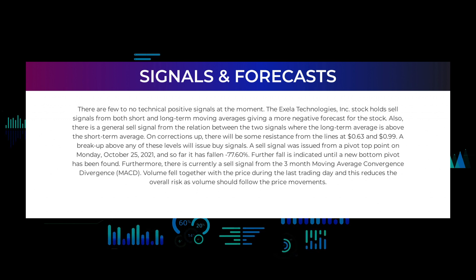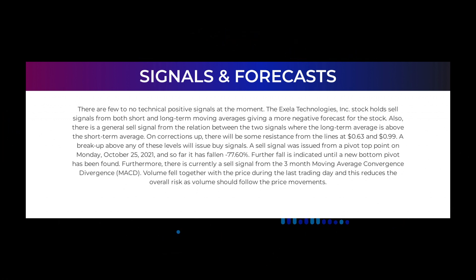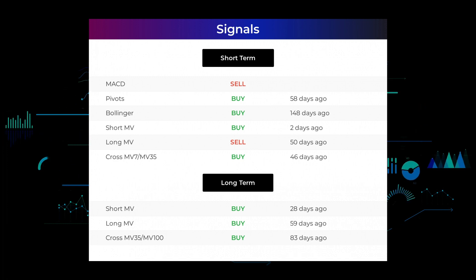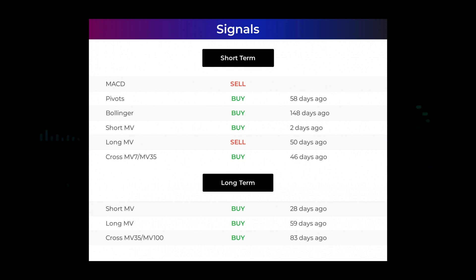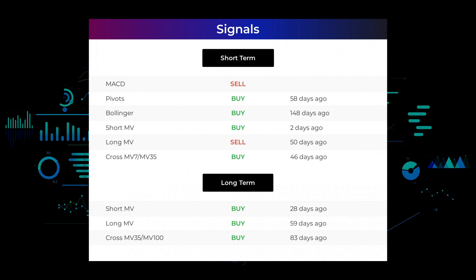A sell signal was issued from a pivot top point on Monday, October 25th, 2021, and so far the stock has fallen minus 77.60%. Further fall is indicated until a new bottom pivot is found. There is currently a sell signal from the three-month MACD (Moving Average Convergence Divergence). Volume fell together with the price during the last trading day, which reduces overall risk. Other signals: MACD holds a sell signal; pivots gave a sell signal 58 days ago; Bollinger gave a buy signal 148 days ago; the short-term moving average for the three-month chart gave a buy signal two days ago; and the long-term moving average for the three-month chart gave a sell signal 50 days ago. The relation between short and long moving averages in the three-month chart gave a buy signal 46 days ago.